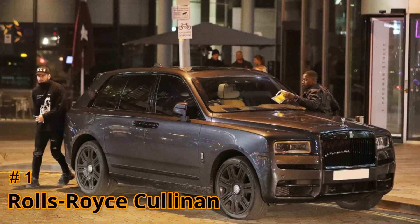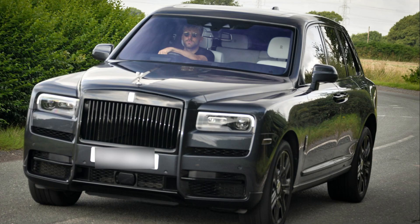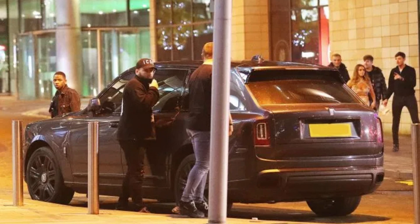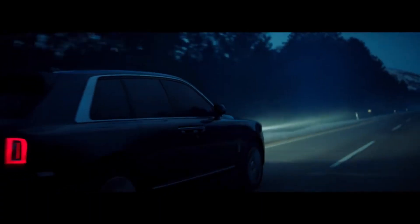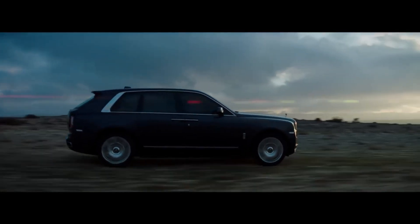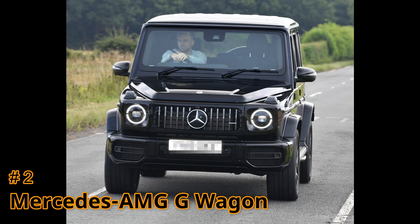Number one on the list: the Rolls-Royce Cullinan. It starts at $325,000. It has a 6.75-litre V12 engine and 563 horsepower. Its top speed is 155 miles per hour and it can reach 0 to 60 in 6.7 seconds.